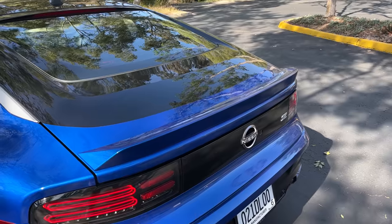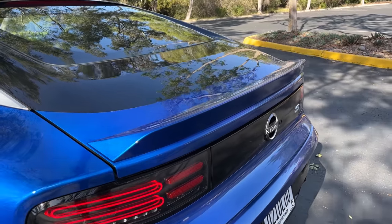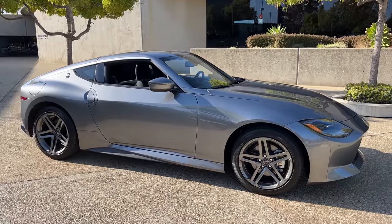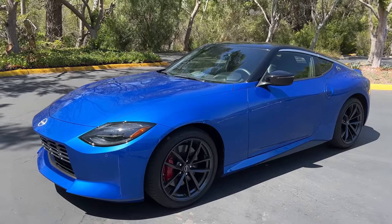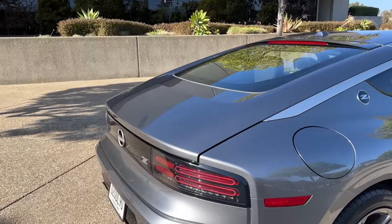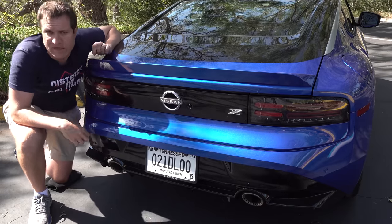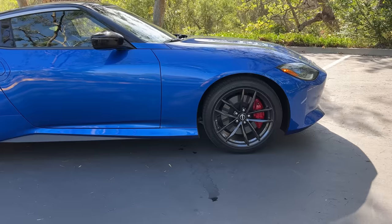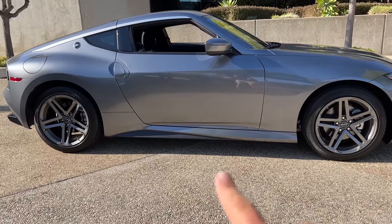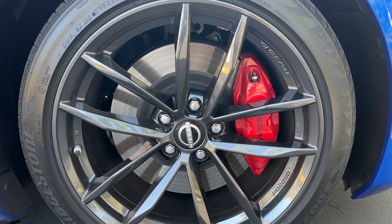There are two trims of the new Z. The base model is the Z Sport, starting right at $40,000 before shipping. The upgraded model is the Z Performance, starting right at $50,000 before shipping. The Performance gets a rear spoiler, a front spoiler, 19-inch wheels versus the Sport's 18-inch wheels, and slightly larger brakes — about an inch bigger up front — for better stopping power.